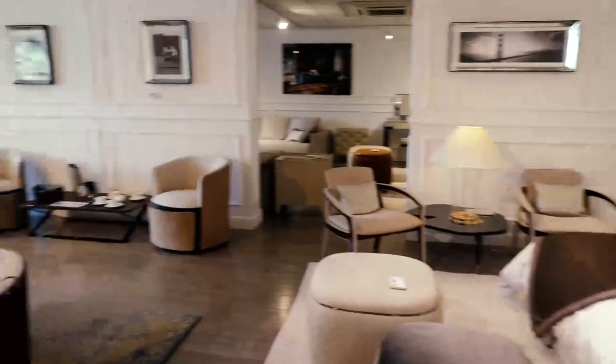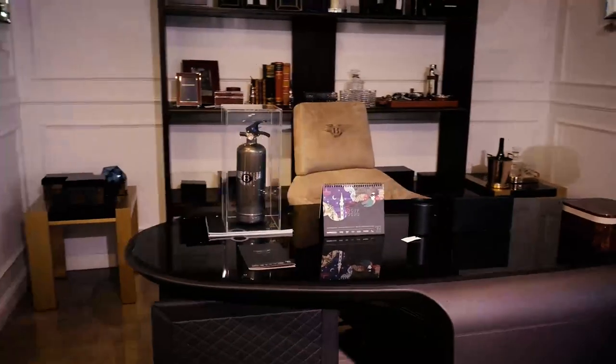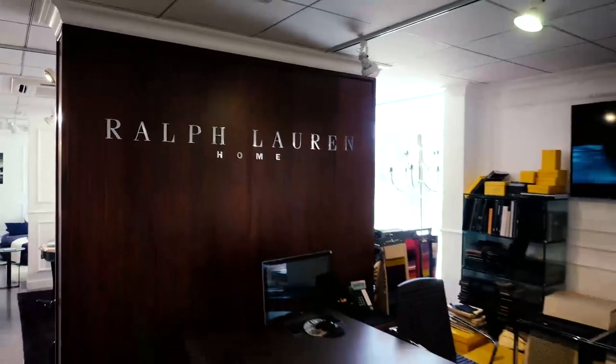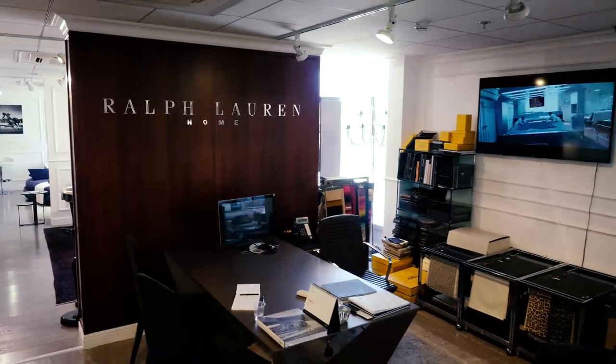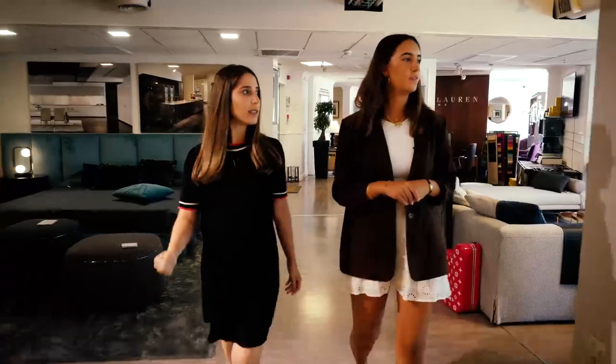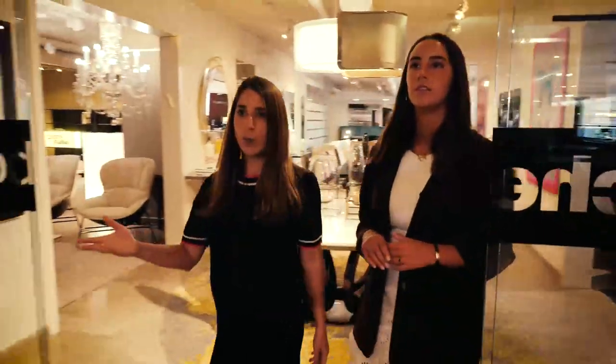So let's take a quick tour of the showroom. Here we have Bentley, here we have some Ralph Lauren, here we have Fendi furniture. Why not — the more Fendi the better. Here we have Ditra, and from here we have Roche-Boubois.